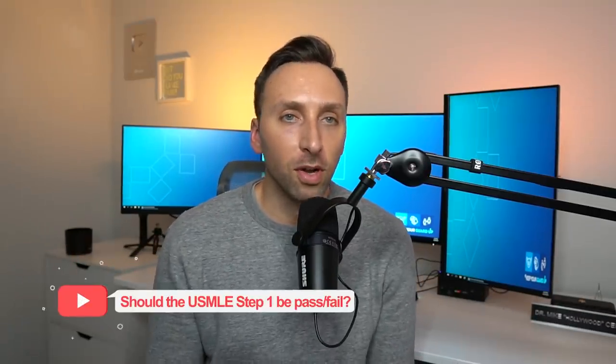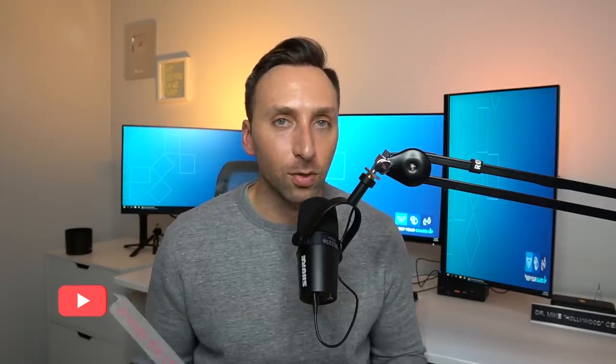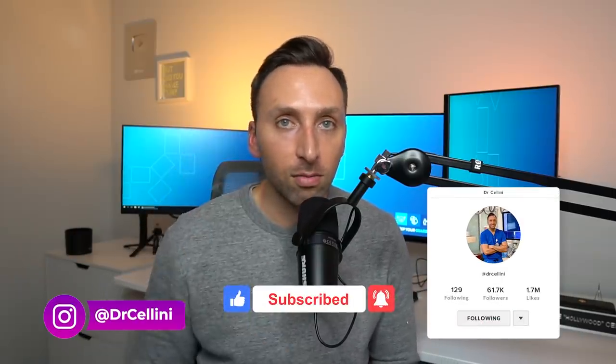That officially concludes this video. Let me know in the comments below what you thought about this and what you think about changing the USMLE step one to pass fail. Please subscribe to my channel, follow me on TikTok and Instagram if you don't already, and I'll see you all on the next video.